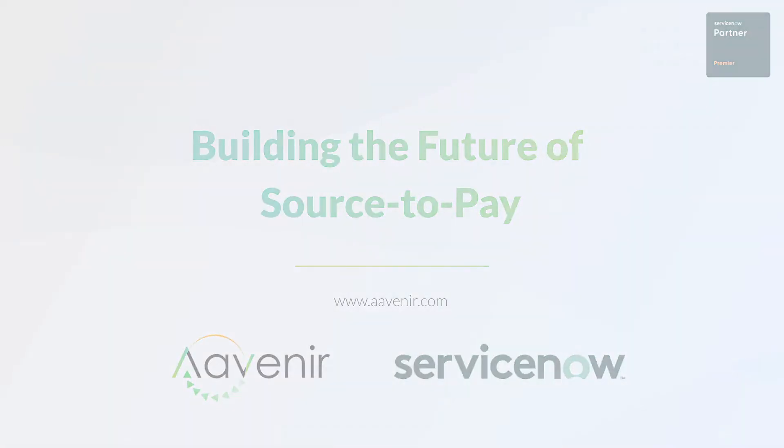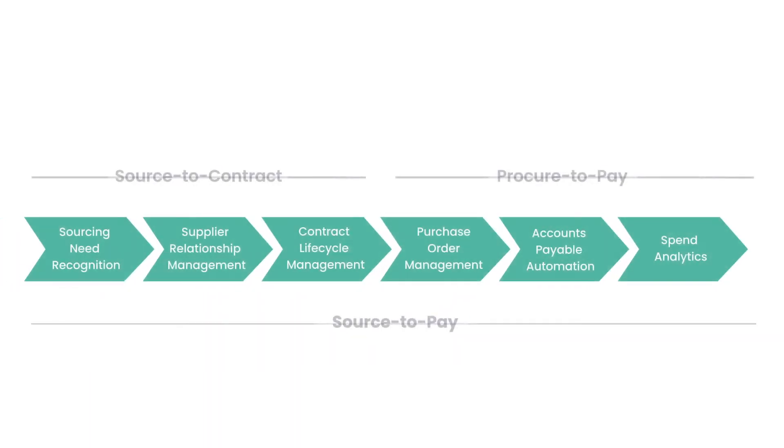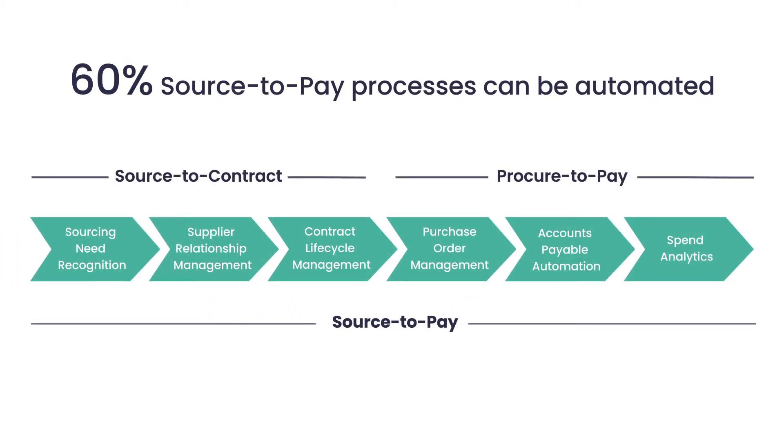Source-to-pay automation can help you lower spend, reduce risk, and enhance vendor performance. Even better, 60% of source-to-pay processes can be automated.